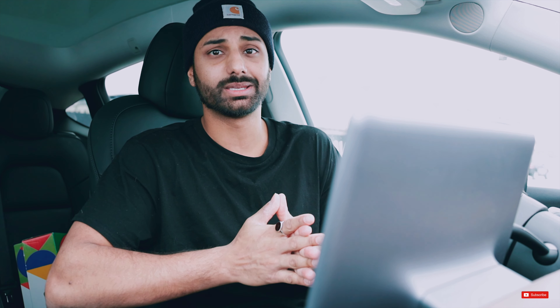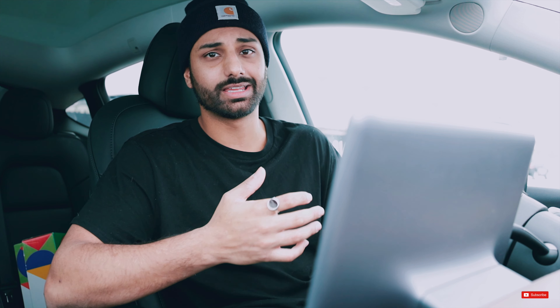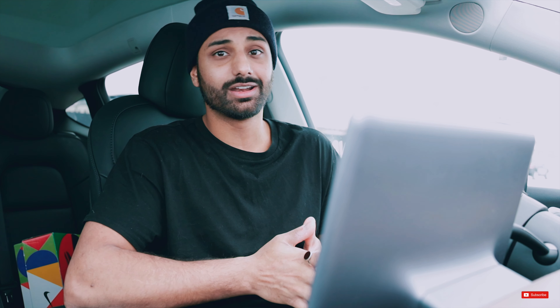Basically, you go into the Tesla app, you turn on sentry mode, and there's a little mic icon that appears in the bottom right. You can hold on to that and speak into your phone, and whatever you say, the car will project. And this is an example of that — seriously, go subscribe.